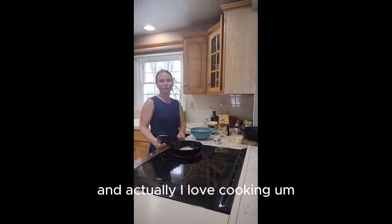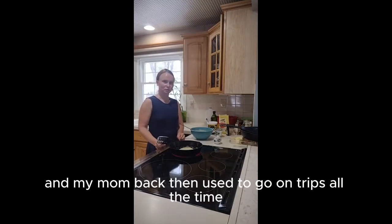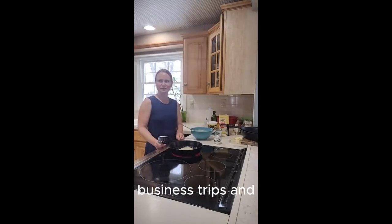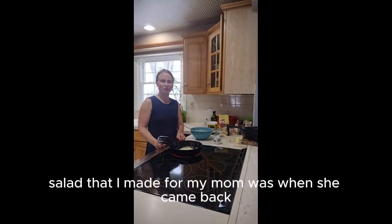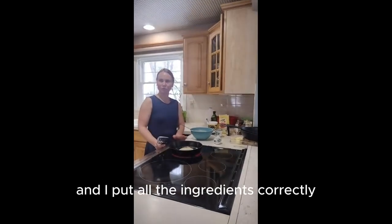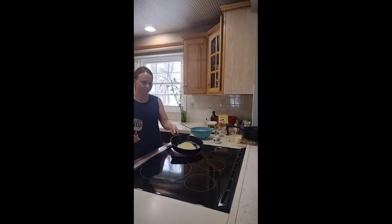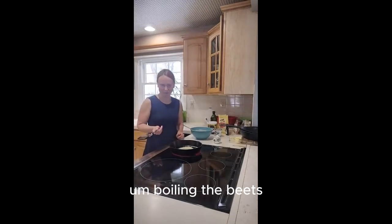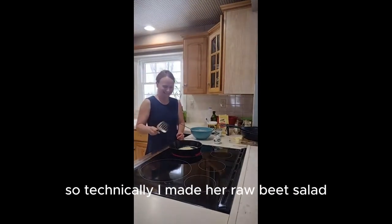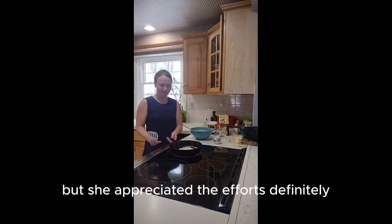I love cooking. I started cooking when I was around five or six years old. My mom back then used to go on business trips all the time. I remember the first salad I made for her when she came back was a beet salad — I put all the ingredients correctly, the only thing I didn't do right was boiling the beets, so technically I made her a raw beet salad. I don't think she ate it, but she definitely appreciated the effort.